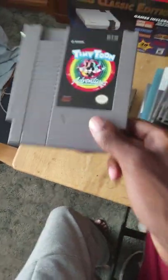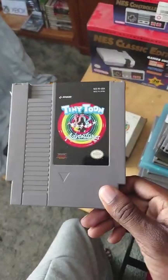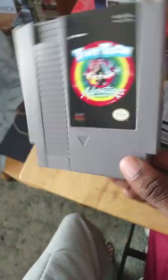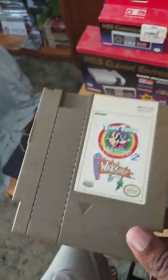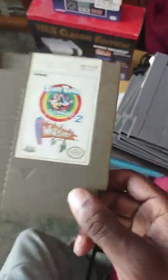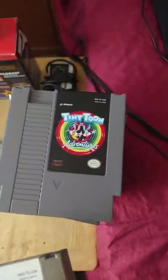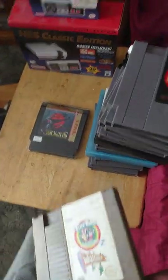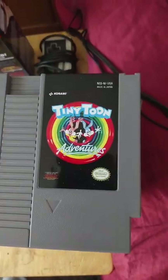Now we have Tiny Toon Adventures 1 and 2. If you want to play the Tiny Toons games on NES, play the first one — it's basically a Mario Bros. clone and I highly recommend it. The second one was okay, but not as good; you have to collect tickets to play mini games, which isn't as fun. If you're a big fan of the Tiny Toons cartoon like me, go with the first one over the second.